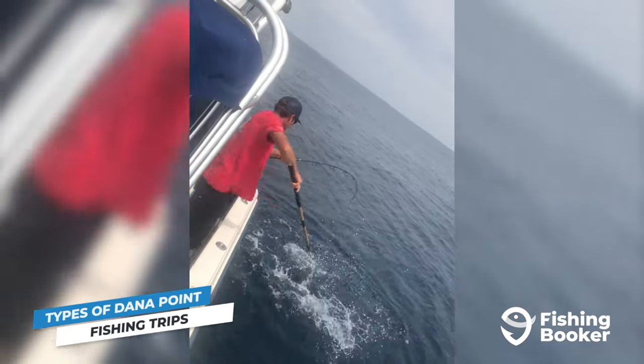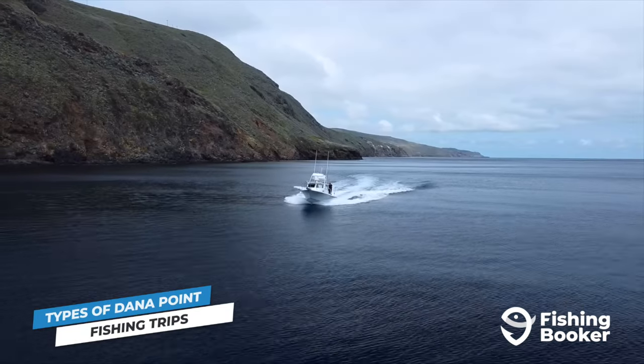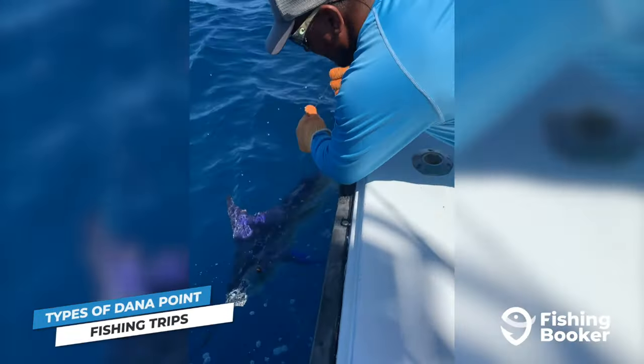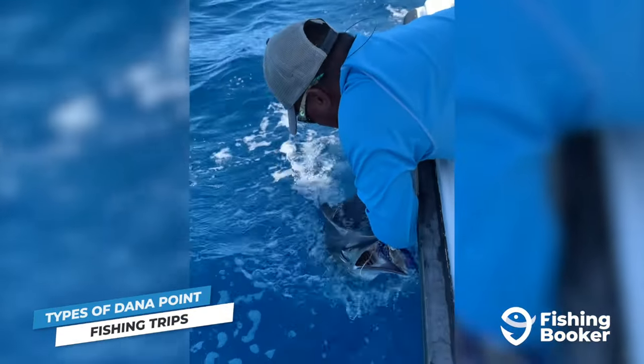The big game action, however, takes place further out around San Clemente Island. You'll need to add about an hour of travel time to your journey, but you'll be much closer to reeling in that bluefin tuna or chasing down a striped marlin once you reach the southeasternmost tip of the island, known locally as the Head.